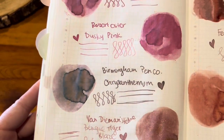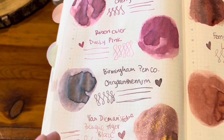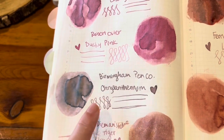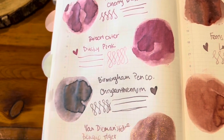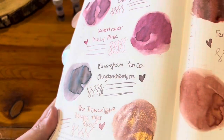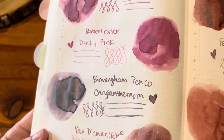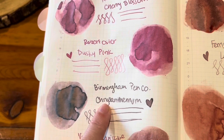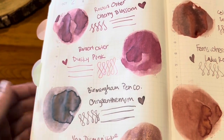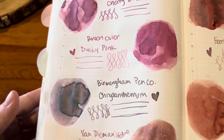Then we have Chrysanthemum, and it's so crazy — I can never get Birmingham inks to look the way they look to my eye on camera. In person this looks pink, pink, pink. On camera it looks gray-brown. I wish I could get it to pick up the real color — the writing looks more like Cherry Blossom than what it appears here. That's crazy how they never show up with their accurate color on camera.